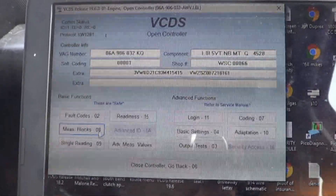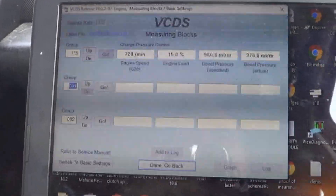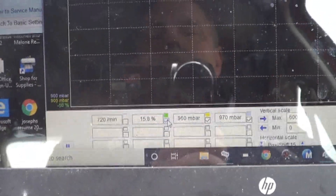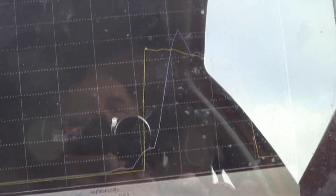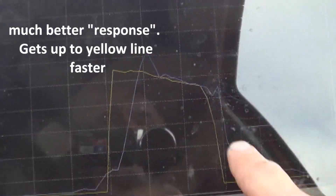We'll graph the boost as we drive — field 115 — and turn off the other distracting elements. Driving it again, boost control looks pretty good. We're heading back to the shop; we may need to look into some of the other trouble codes, but fixing the hose is probably a good start.